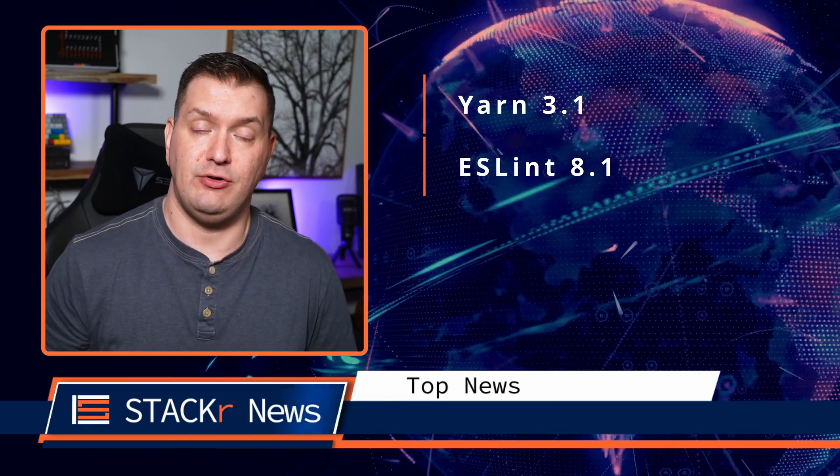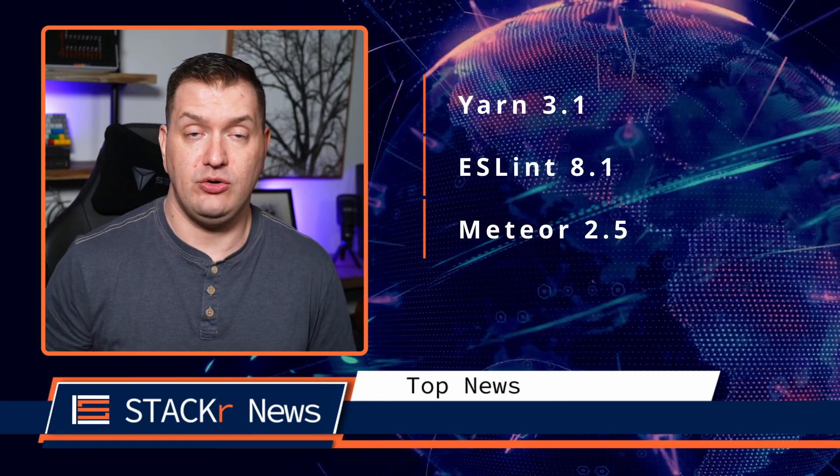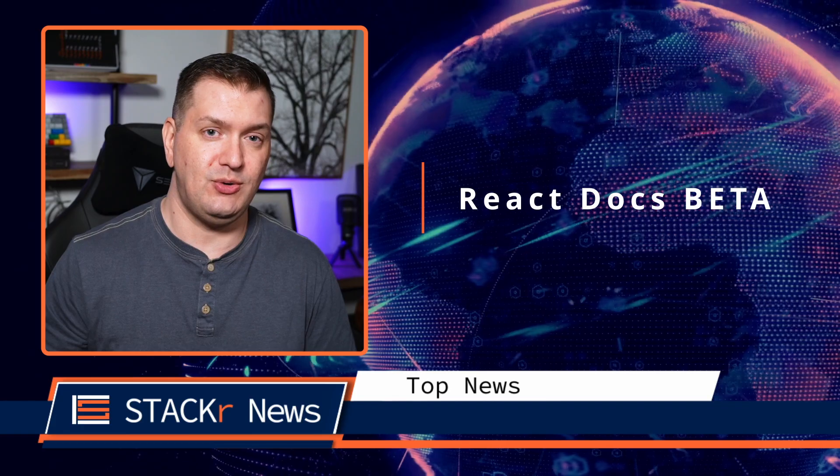In other news, Yarn 3.1 is out, ESLint version 8.1, Meteor 2.5, Redux version 4.1.2, and there's new React docs available in beta. What's interesting is that if you look at the source code, they're actually using Next.js for their new docs.